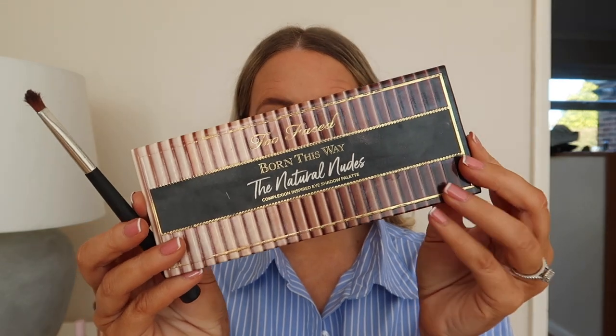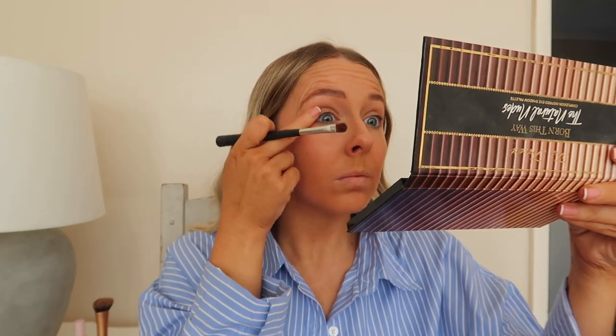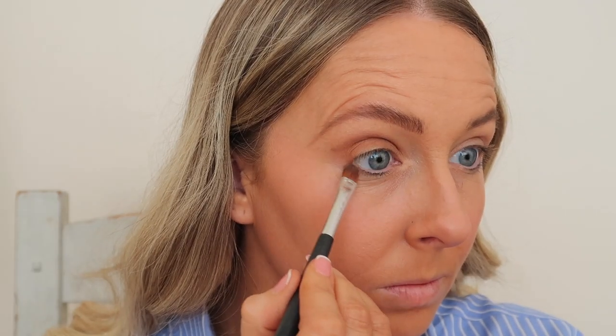For my everyday eyes I use the Too Faced Born This Way Natural Nudes palette. I first go in with a brush using the shade Nude on my crease line, then go in with the colour Seashell on the whole of my eyelid and underneath my eyes. I always like to stick to quite a subtle nude colour — not too dark or too light. I'll use the brush but also my finger to blend it out a little bit.